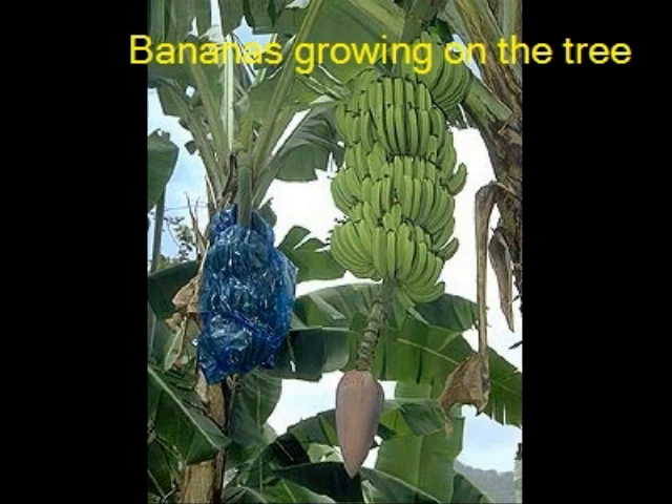After about 6 months, the banana fruit begins to appear. At an early stage, the growing bananas are wrapped in blue plastic. This stops the fruit from getting damaged, and also protects the fruit against pesticides that are sprayed on the plants.